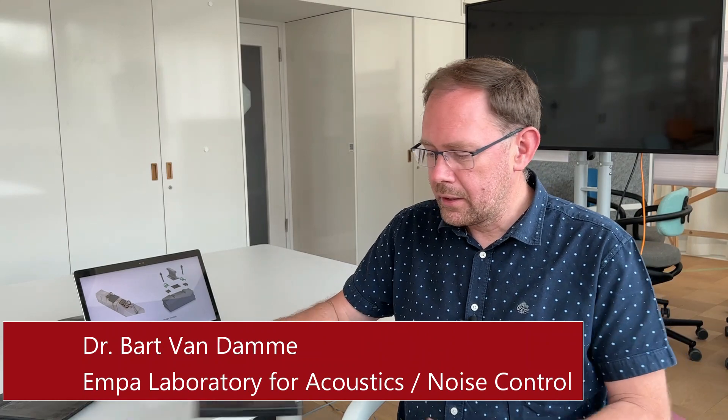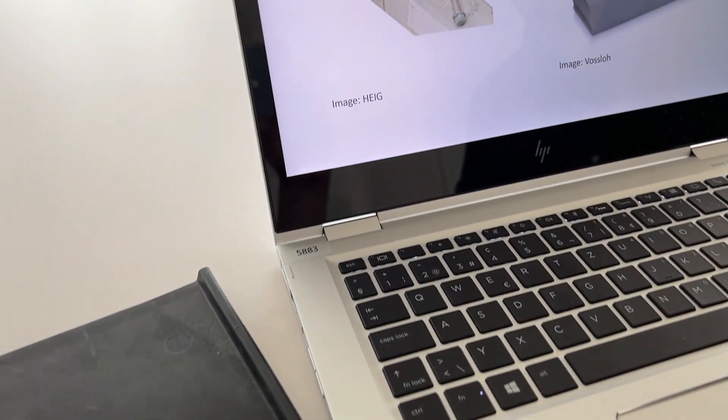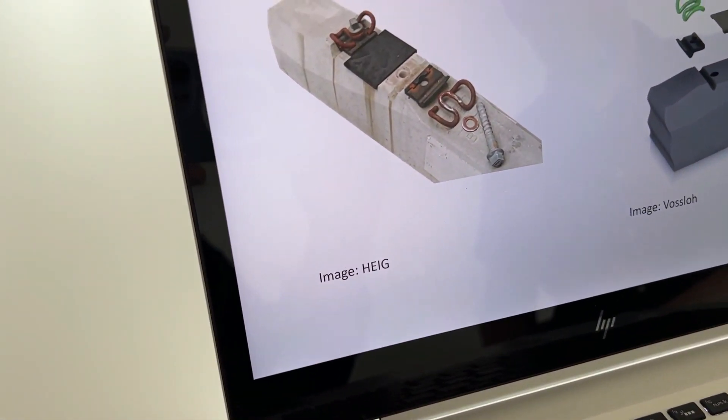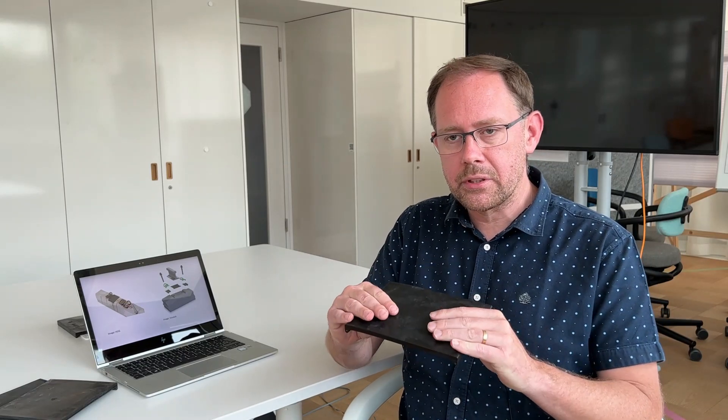Rail pads are soft materials placed between the rail and the sleeper in a railway structure. They're there to protect the concrete sleeper and the ballast from vibrations. SBB typically has very hard, very stiff rail pads, and they wanted us to develop new pads that are softer — which means they're better at protecting the sleeper and the ballast — but at the same time should also make less noise when a train passes by.